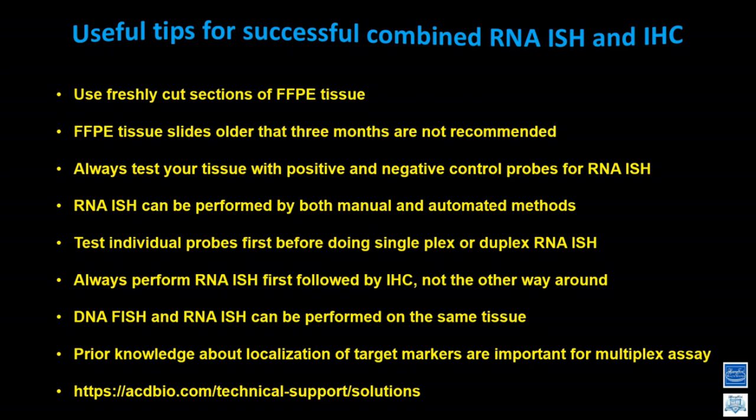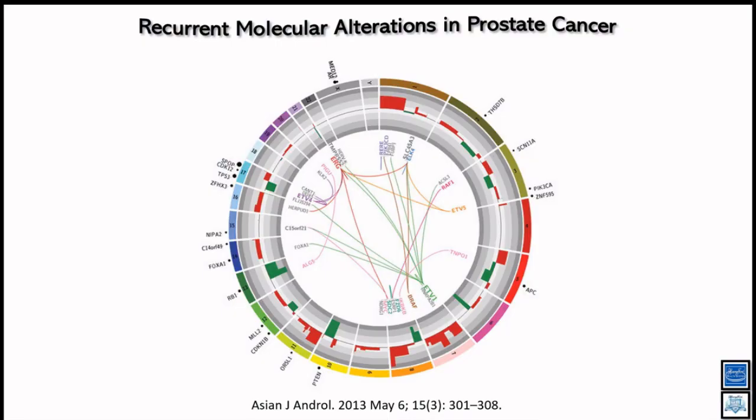If you have any technical issues, feel free to contact me or the ACD Biotechnical support. They have been excellent in troubleshooting. With that, I'd like to jump into the data, focusing primarily on prostate cancer.